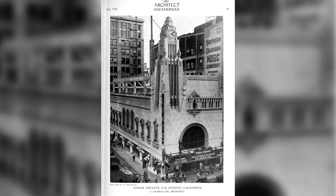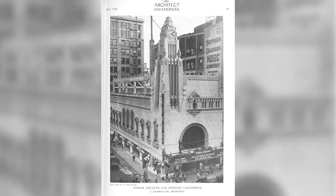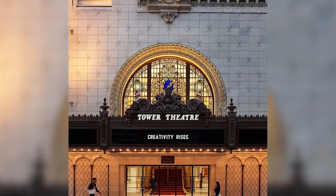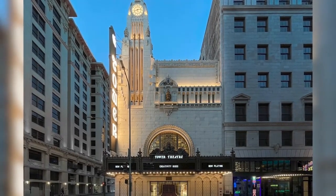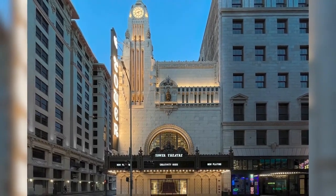So the next time you're at 8th and Broadway and you want to know the time, you can look up at the newly finished clock tower, or just ask Siri.